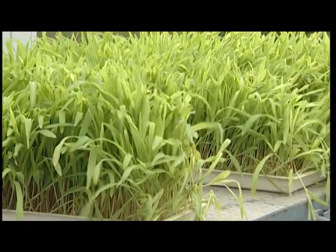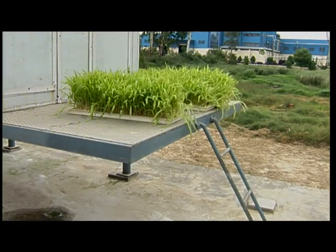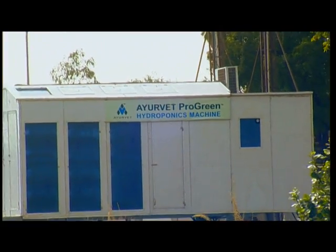Hydroponics feed production technology is farmer friendly as it is easy to operate and helps farmers in getting fresh green feed around the year for their animals. It is committed to conserving water, and is sustainable and environment friendly.